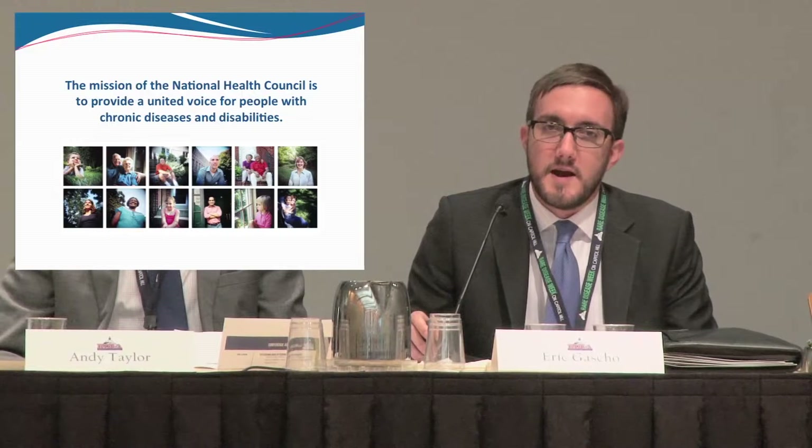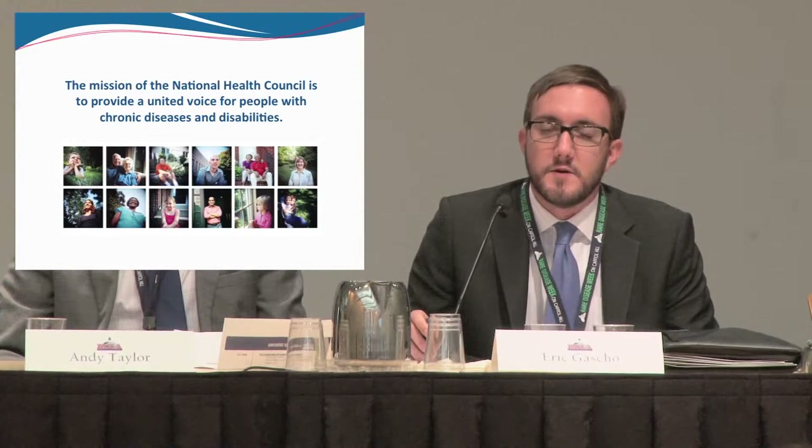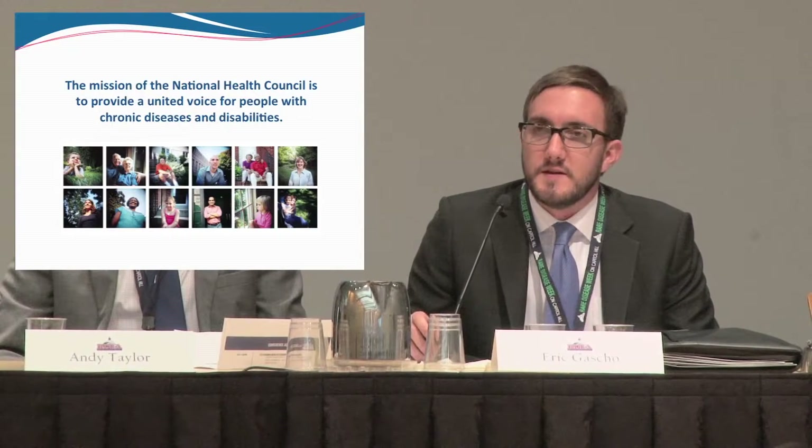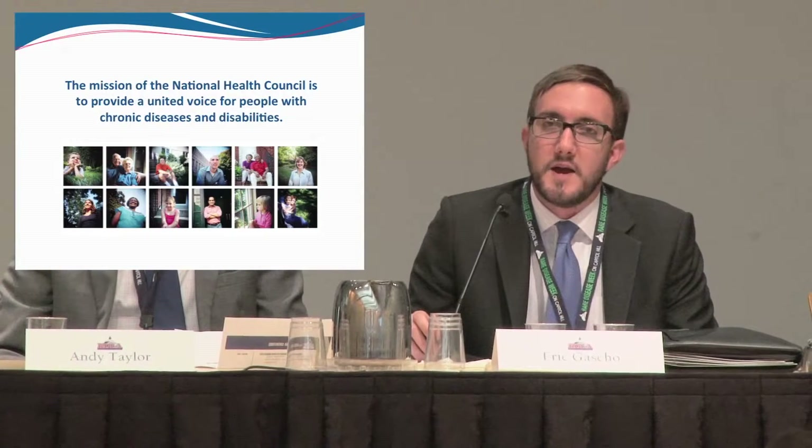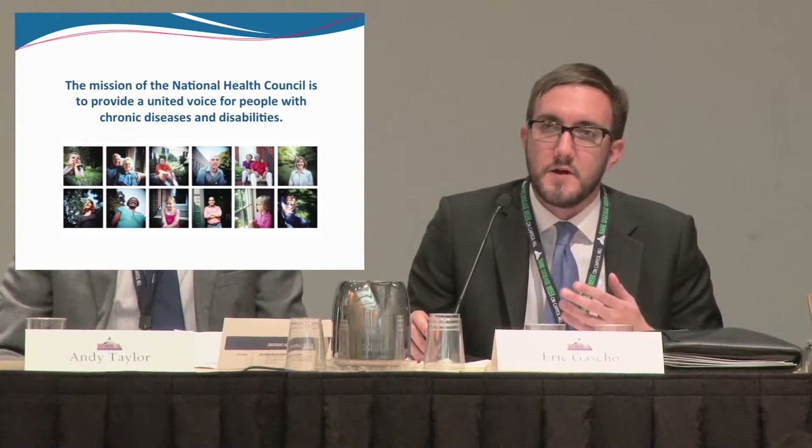Our mission is to provide a united voice for people with chronic diseases and disabilities. Everything we do is systemic in nature. We don't do anything condition-specific. We allow our patient groups to do that work on behalf of their patients.